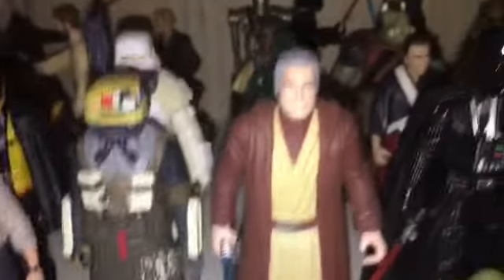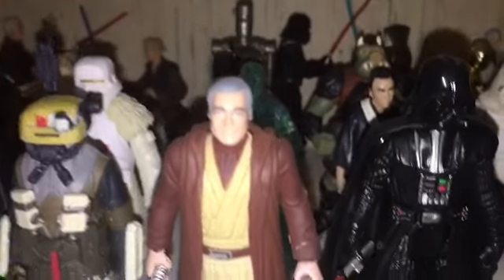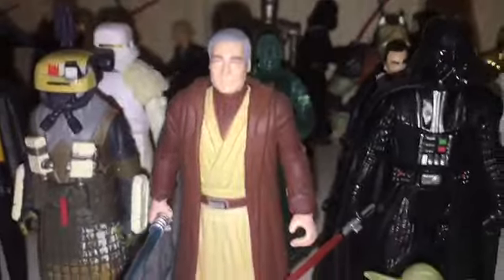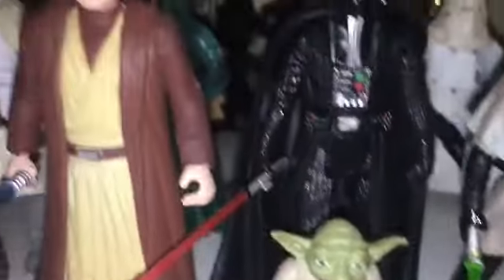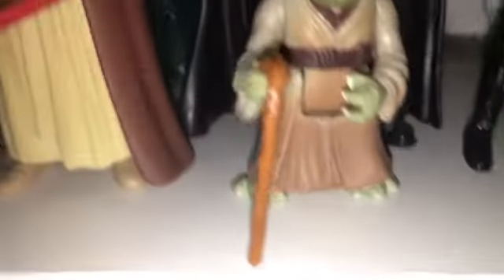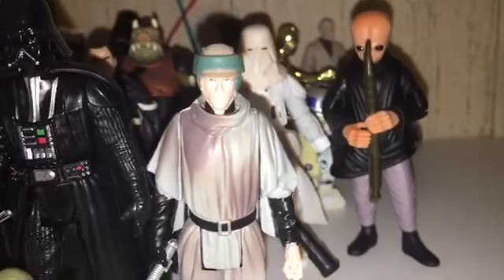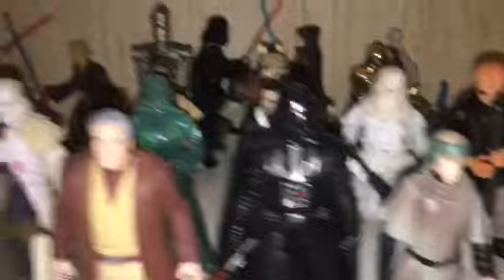Then I got original Anakin — which some people might disagree with, but I like the change where they have Hayden Christensen come up as the force ghost at the end of Episode 6. So I like the Hayden Christensen version better. And Darth Vader, Yoda, Luke from Episode 6 too. And I got that character — I'm not sure what to do with my Rogue One people either, but I don't have many so I don't have to worry about it. So that's basically all those guys.